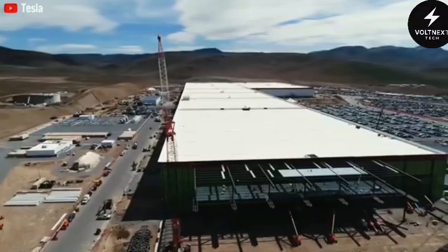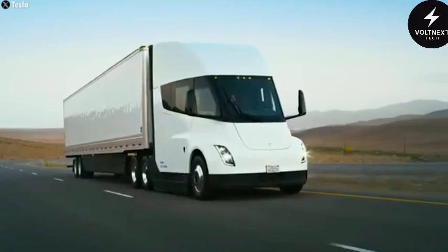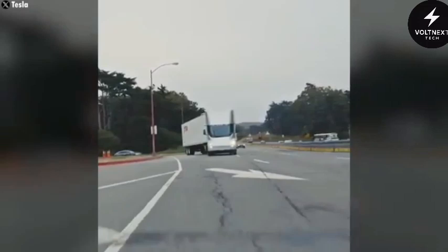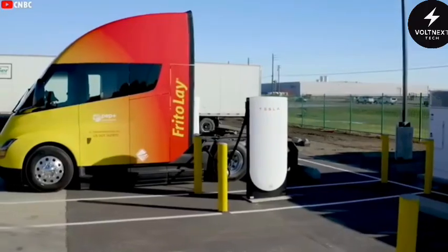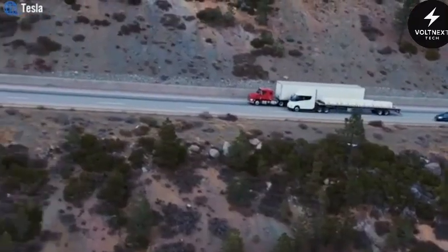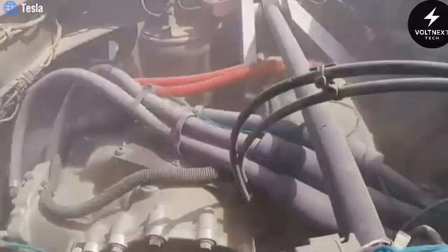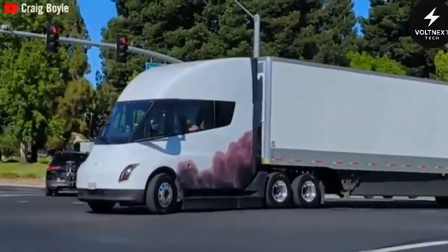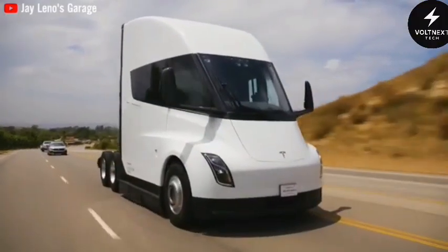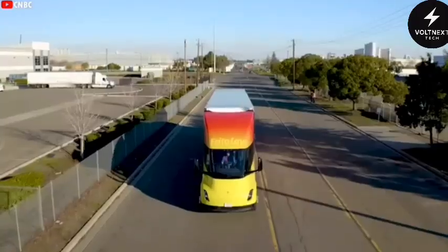Tesla is building a dedicated production line for these batteries in Nevada, alongside the new semi-assembly lines. Aerodynamics have always been a major focus. The first-generation Semi already had a drag coefficient far lower than any other Class 8 truck, and the new model pushes it further. Everything from the wheel covers to the underbody has been shaped to keep airflow smooth and reduce turbulence. Retractable side skirts close the gap between tractor and trailer, cutting drag even more. The powertrain still uses three electric motors, delivering instant torque and steady pulling power on steep grades. Thanks to improvements in battery chemistry and design, the truck uses less than 1.85 kWh per mile when fully loaded, which is incredibly low for something of its size.